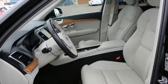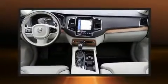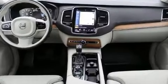Introducing the 2018 Volvo XC90. With just over 30,000 miles on the odometer, this four-door sport utility vehicle prioritizes comfort, safety, and convenience.